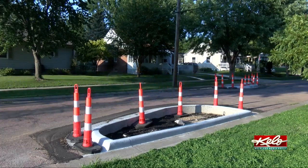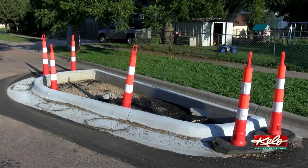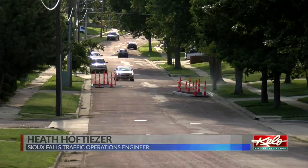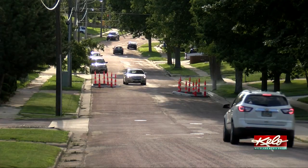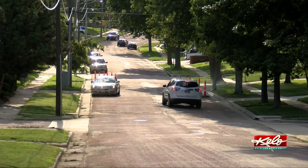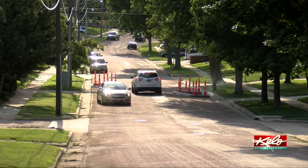So the city is trying something new. They're called chicanes, and the idea behind it is we're simulating having two parked cars close to each other on the road, so that traffic has to basically slow down and negotiate around them, especially if two cars are coming at the same time. The main focus is just slowing down traffic, and they've done this in other cities successfully.